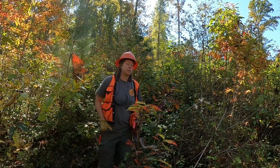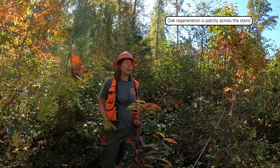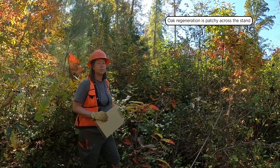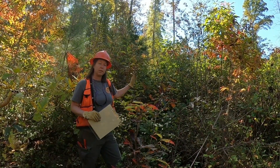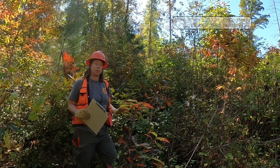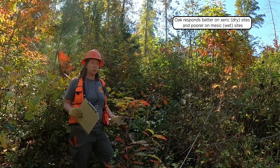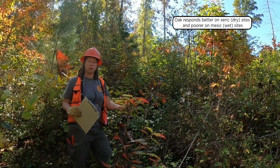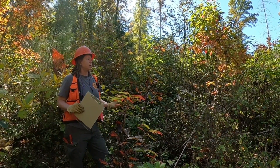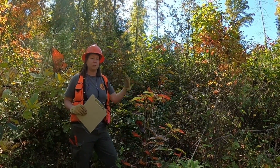Oak regeneration is extremely variable and patchy in its response. You'll have areas like where I'm standing with a lot of great oak regeneration that responded very positively, and then go just a little ways up the hill and you don't see a good response at all. Generally speaking, you're going to see a better oak response on your more dry or xeric sites compared to your more mesic sites — less water-holding capacity means less competition from species like poplar. The trick is finding those sites where you have an oak regeneration problem and can manage to improve it.